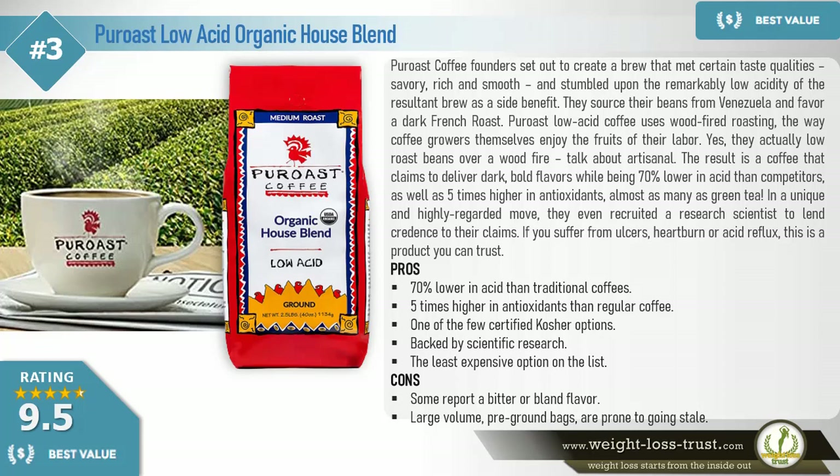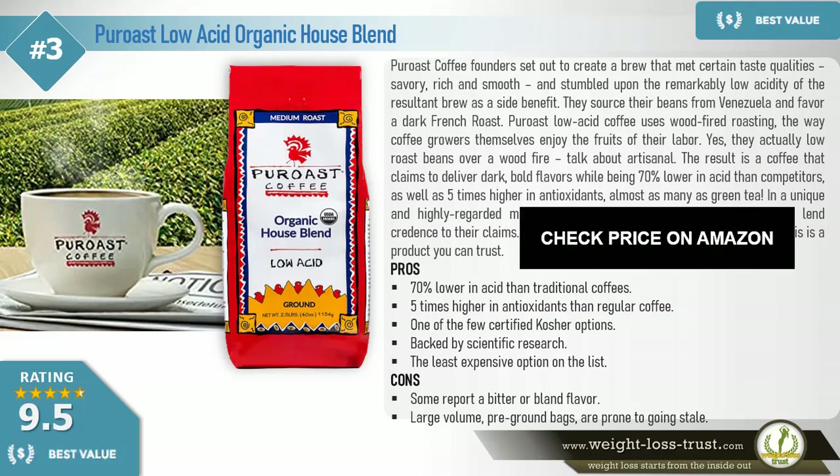If you suffer from ulcers, heartburn, or acid reflux, this is a product you can trust. Pros: 70% lower in acid than traditional coffees. 5 times higher in antioxidants than regular coffee. One of the few certified kosher options. Backed by scientific research. The least expensive option on the list. Cons: Some report a bitter or bland flavor. Large volume pre-ground bags are prone to going stale.